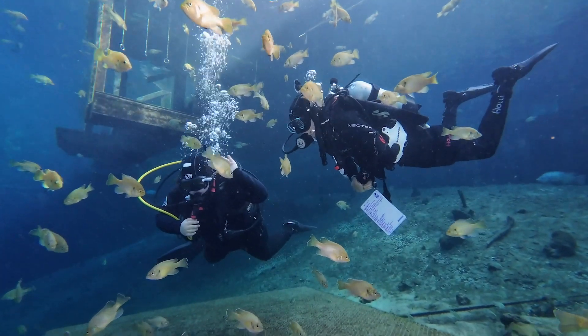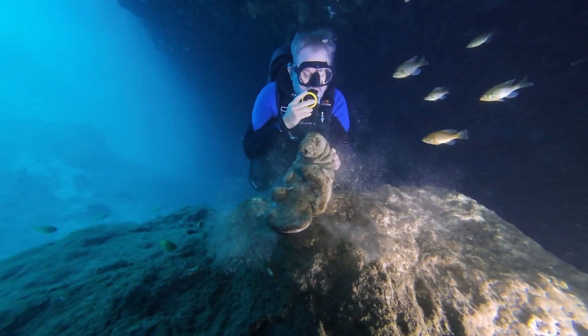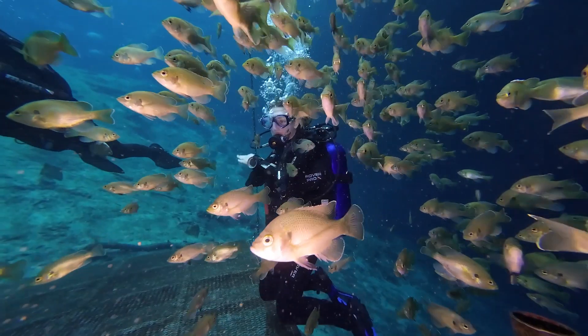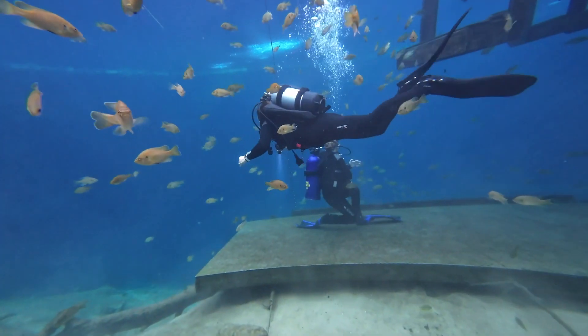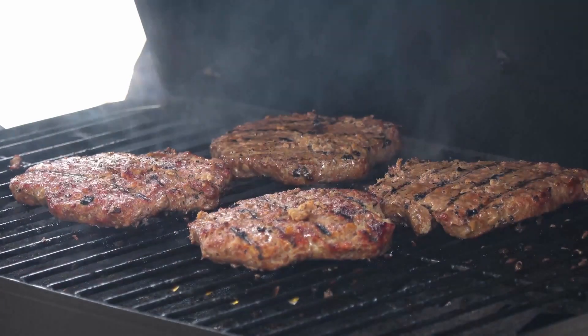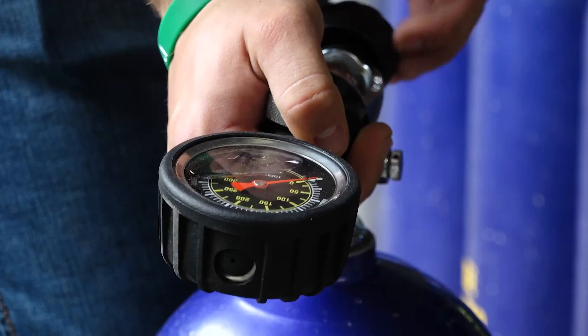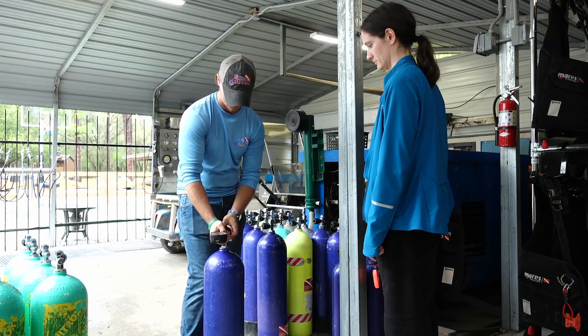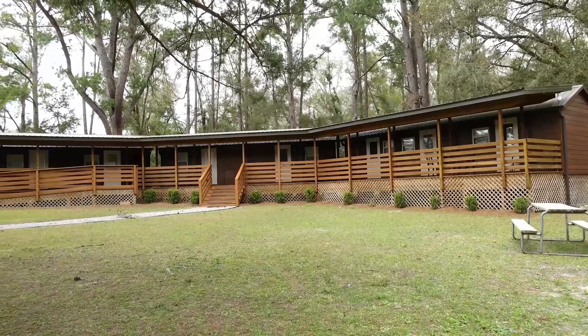The main attraction, a crystal clear natural spring, allows visitors to explore Florida's largest accessible underwater cavern, which holds discovery for divers of every experience level as well as other recreational opportunities. An on-site dive center offers professional services, rentals, and air fills as well as souvenirs and snacks.